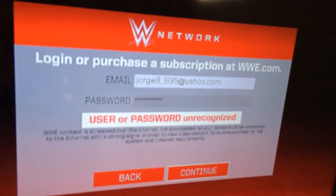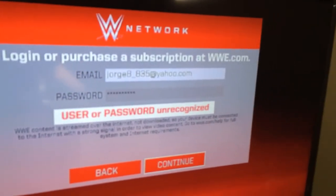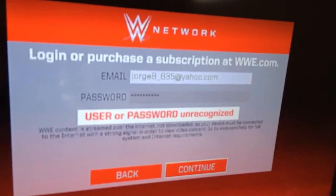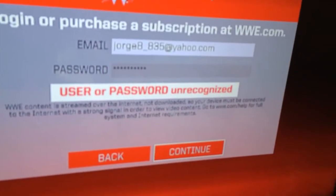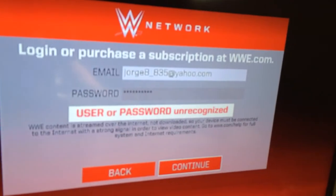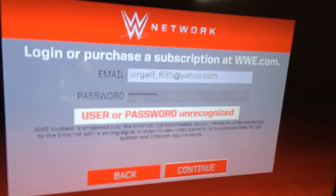It's kind of weird that they said it'll be ready on Monday, because Monday is when the seven-day trial ends and they'll charge you if you're still subscribed. I think that's a way for them to get your payment for the six months. I don't think it'll even be working by then.